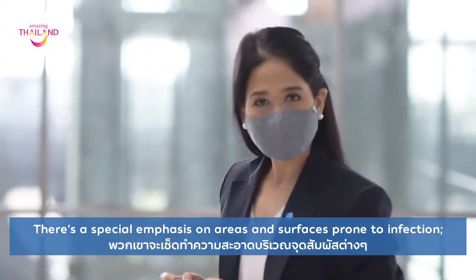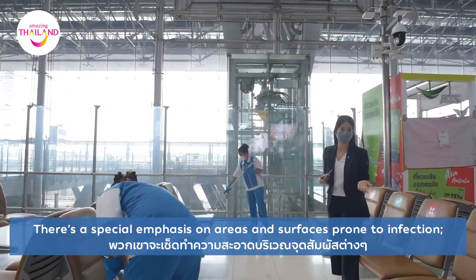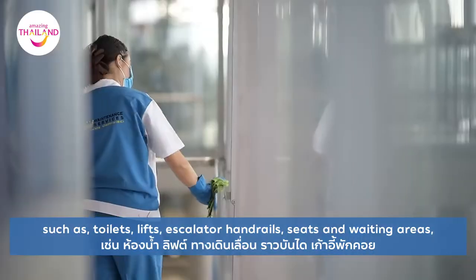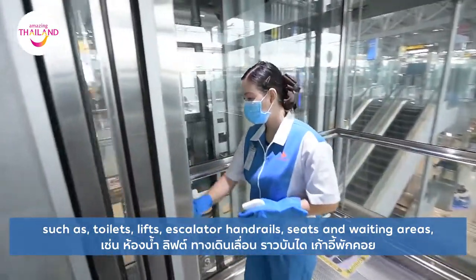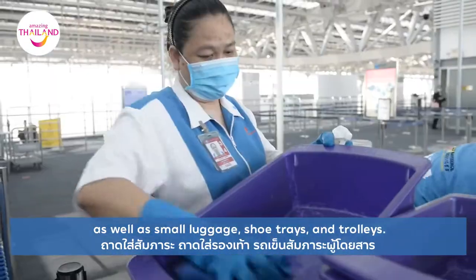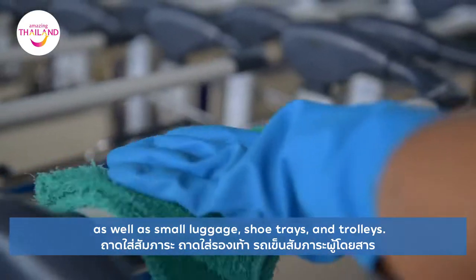There's a special emphasis on areas and surfaces prone to infections such as toilets, lifts, escalator handrails, seats and waiting areas, as well as small luggage, shoe trays and trolleys.